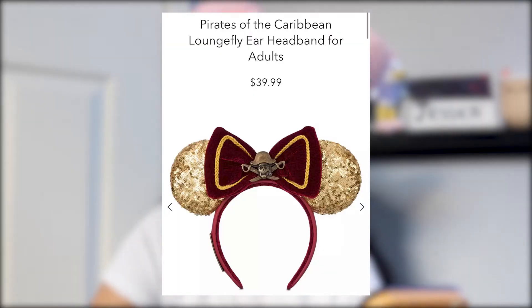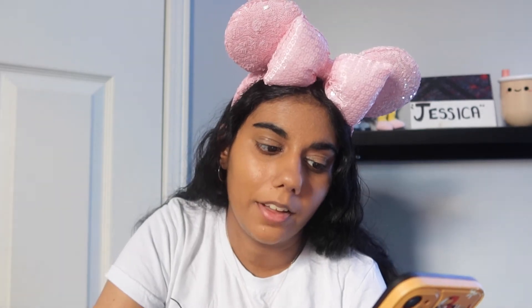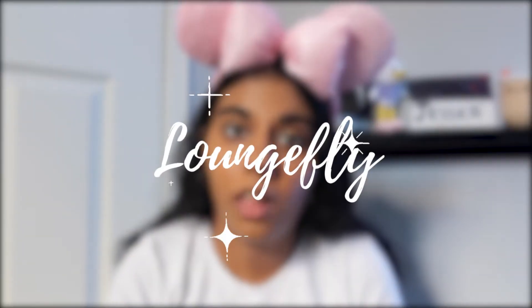Lastly for ears we have the Pirates of the Caribbean ears. I love Pirates of the Caribbean but I don't like this color scheme and I'm not a fan of these ears, so it's definitely a pass. I'm sorry Disney — I'm just not liking your ears lately.